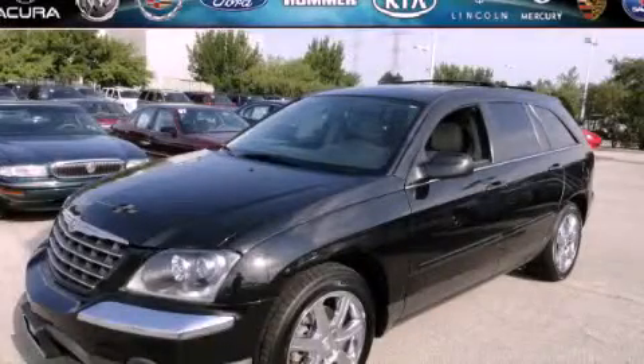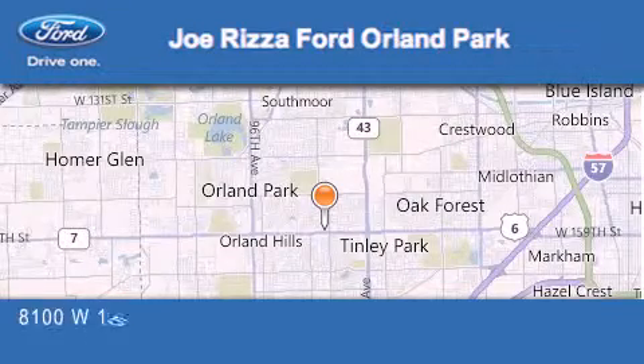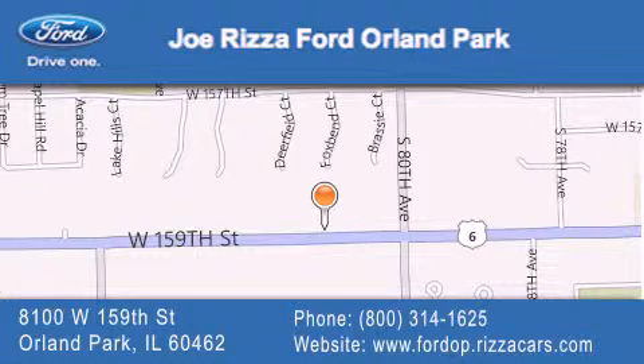Call or visit us right now and arrange your test drive today. Joe Rizzo Ford Orland Park is located at 8100 West 159th Street in Orland Park. Our goal is to exceed all of your expectations to ensure that you'll return for future visits.